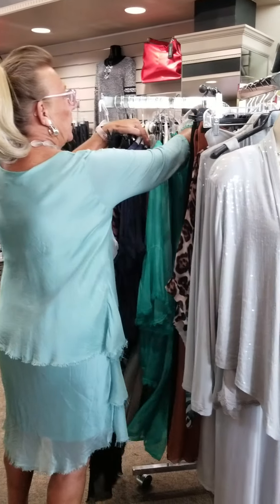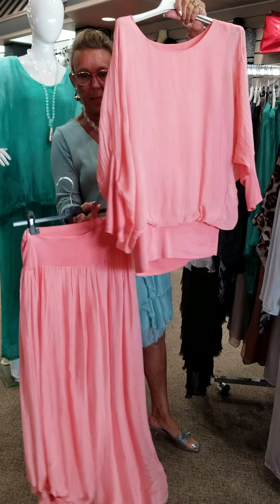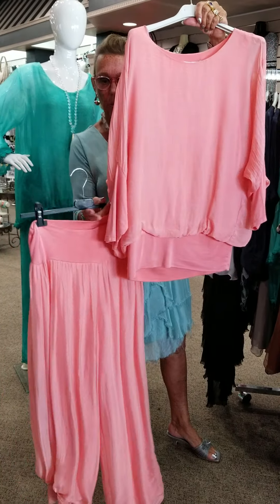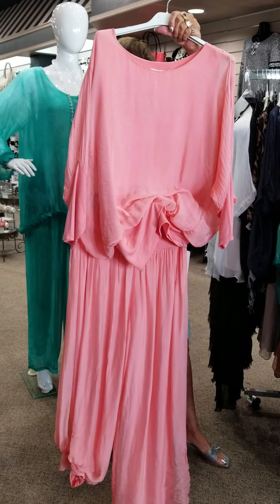Another pretty colorway is this coral, which is a real pretty color. It has a knit band on it and knit long sleeves, which can be worn down or pushed up. Isn't that a pretty color too?